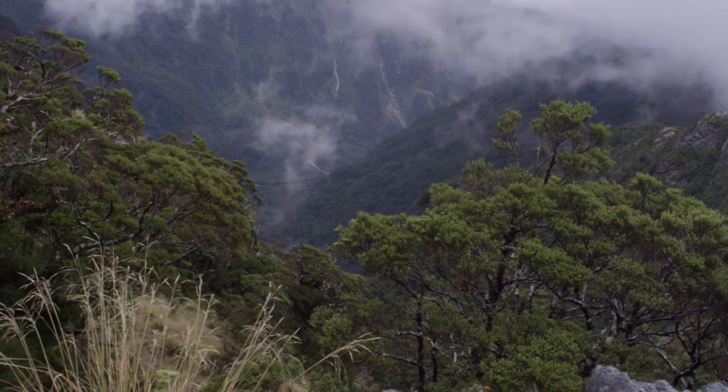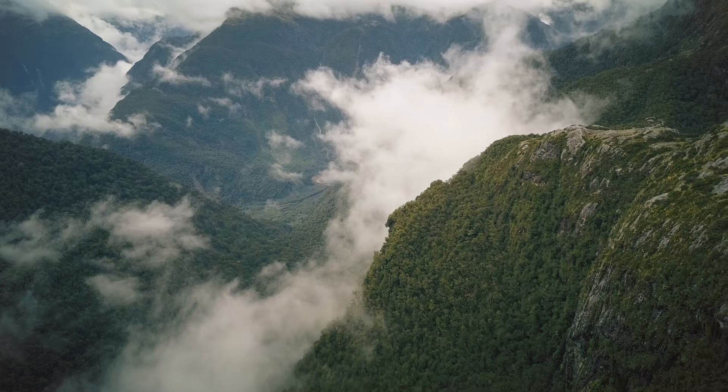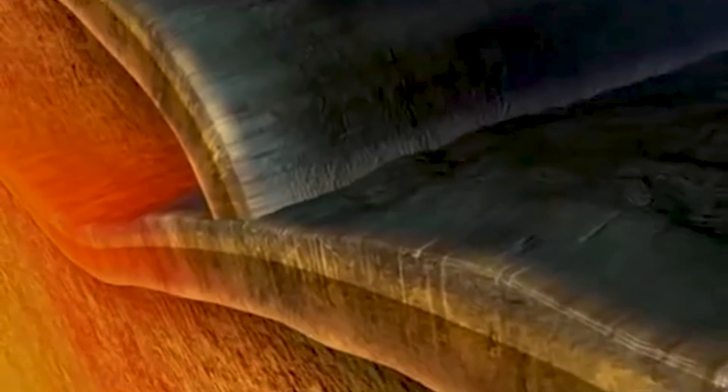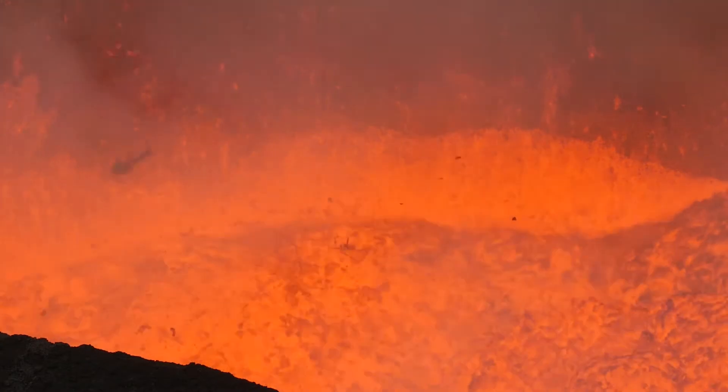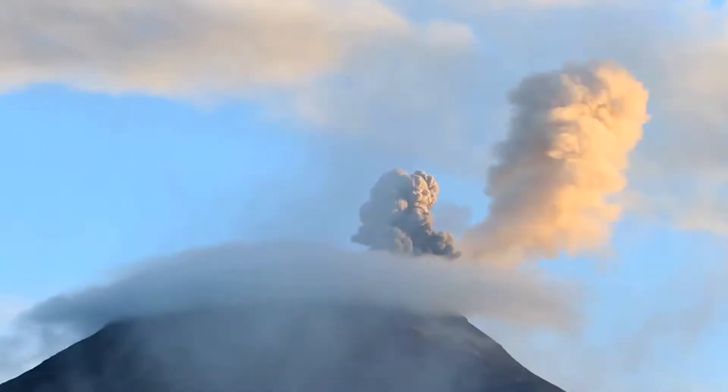One of my main interests in studying Fiordland National Park is that it represents a deep crustal plumbing system of an ancient magmatic arc. Imagine you're at the Andes today, where oceanic crust is subducting underneath South America. At the surface we see volcanoes, but deeper in the earth there's a whole plumbing system of molten rock fed from the mantle into the crust, stored in magma reservoirs or magma chambers. Coming here, we're able to see the frozen plumbing system of an ancient continental margin magmatic arc.